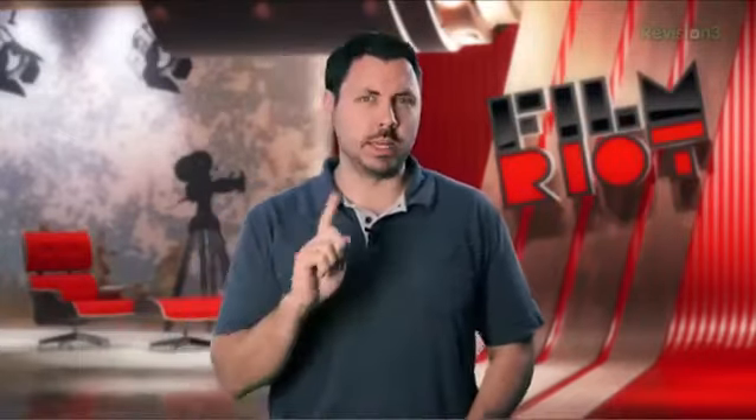Today I wanted to continue my ramblings of an iPhone nature and give you my favorite iPhone apps for filmmaking. Why? Because it's my show. And also because it's helpful.